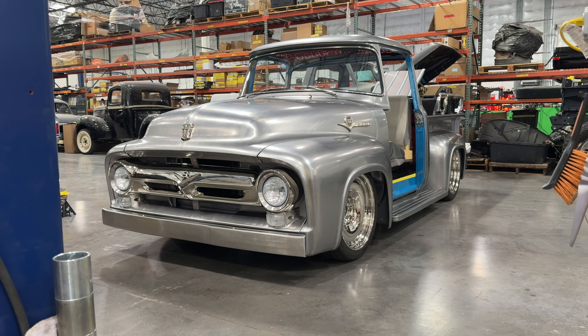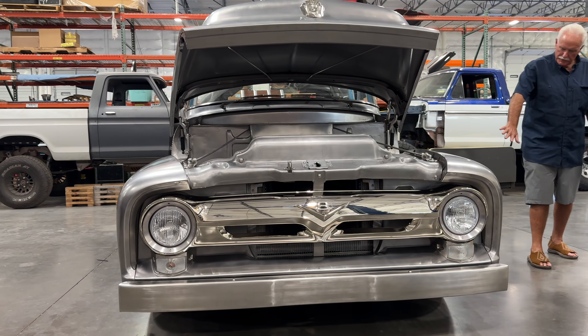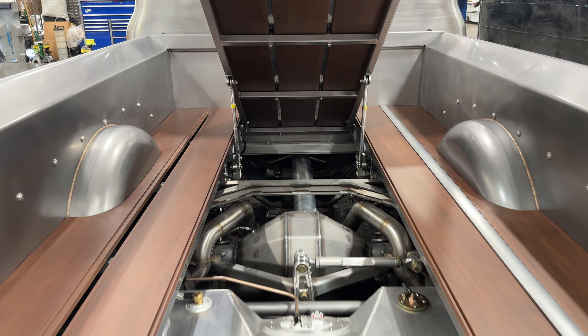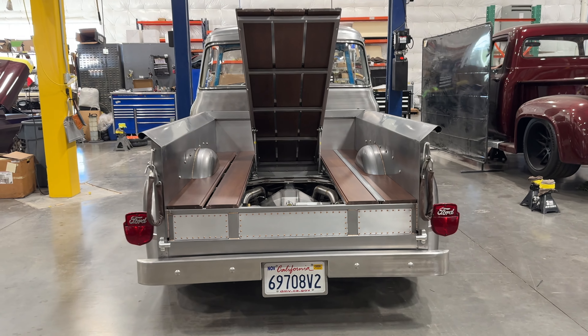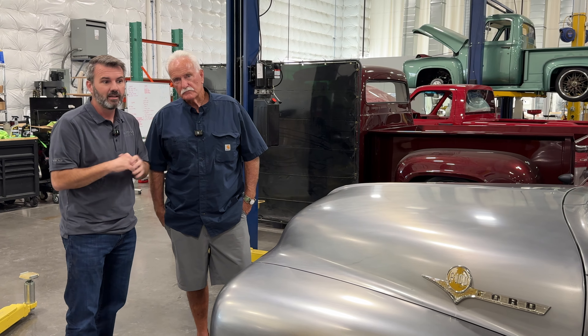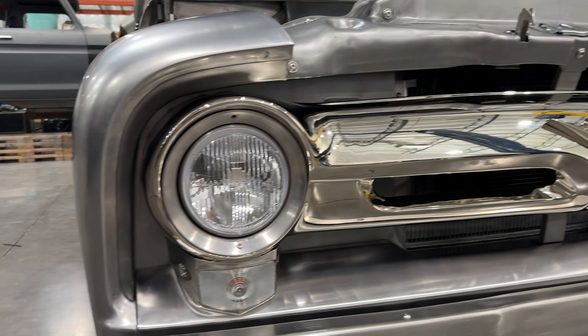We are here at Fat Fender Garage and we have a really special truck along with a really special customer of ours. This is Steve Horn and this is his magnificent truck that he's been building. This style has kind of started with him just decades ago. He came to us and he brought this idea and it was a little different than what we've done. We've never done something like this ever, and it was actually a little more challenging than we thought it would be.